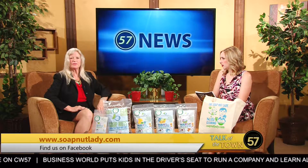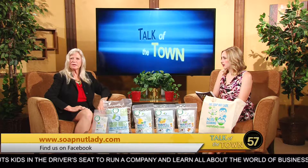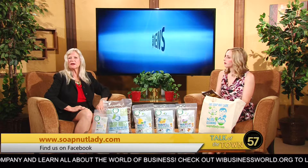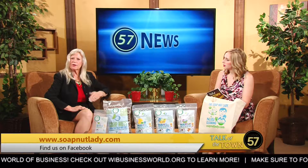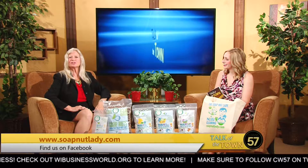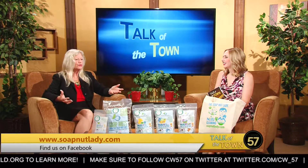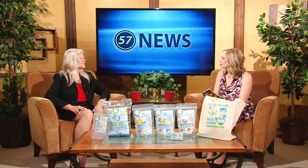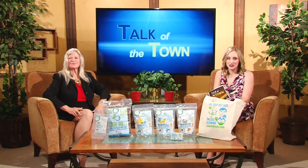The MREA Fair this weekend is a three-day event beginning at nine o'clock in the morning and going until ten o'clock at night. Sunday it ends at four. I would highly suggest you come up — there's music, food, good beer, lots of stuff, and soap nuts. Thank you so much for being here today, Peggy. Thank you for watching Talk of the Town. Tune in next time, only on Channel 57.